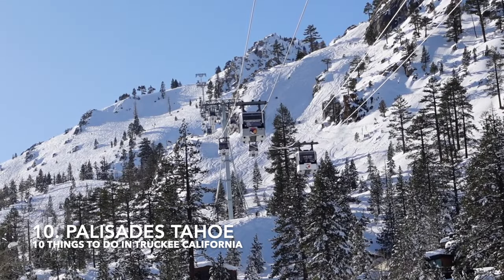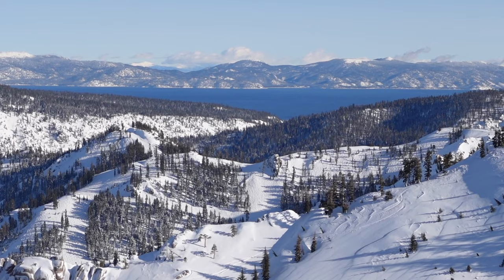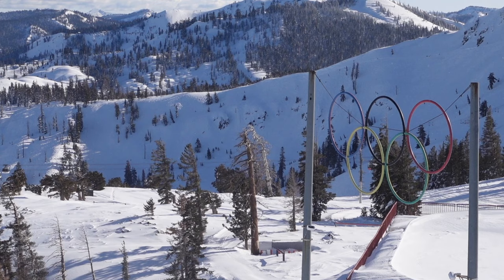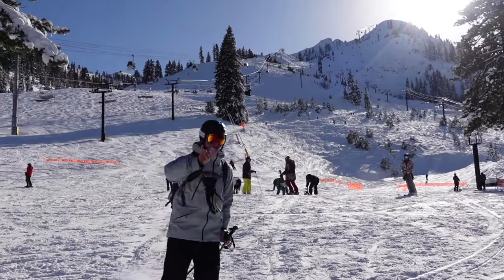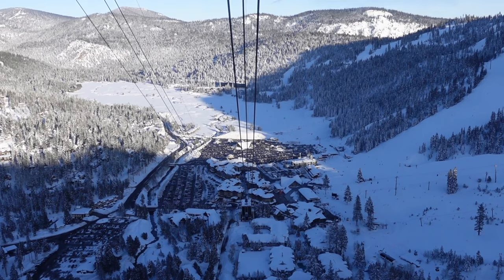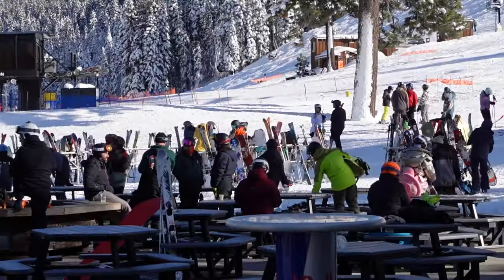Coming in at number 10 is Palisades Tahoe. Halfway between Truckee and Tahoe City on Highway 89, Palisades Tahoe is known for its extraordinary terrain and legacy ski culture dating back to the 1960 Winter Olympics. The Icon Pass Resort is open year-round and offers over 3,000 acres of skiing and riding across six peaks. The village at Palisades Tahoe, with its charming stone walkways and Euro-style setting, features shops and a handful of fun restaurants and bars.